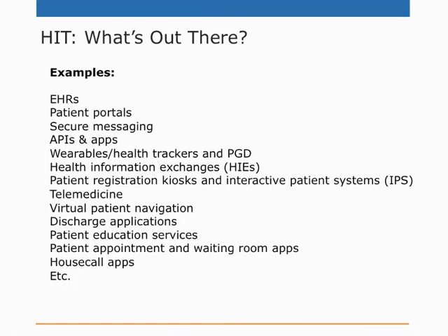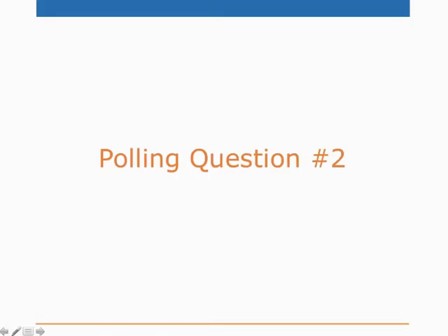We have another quick poll. In regard to your patients' experience and satisfaction, which option is most similar to the situation at your hospital? Number one, our patients are generally satisfied — no issues or very few issues in terms of experience, satisfaction, or communication. Number two, our patients frequently complain about miscommunication, whether it's discharge instructions, appointments, or similar. Number three, I have no idea if our patients are satisfied — it's not really my area of expertise.